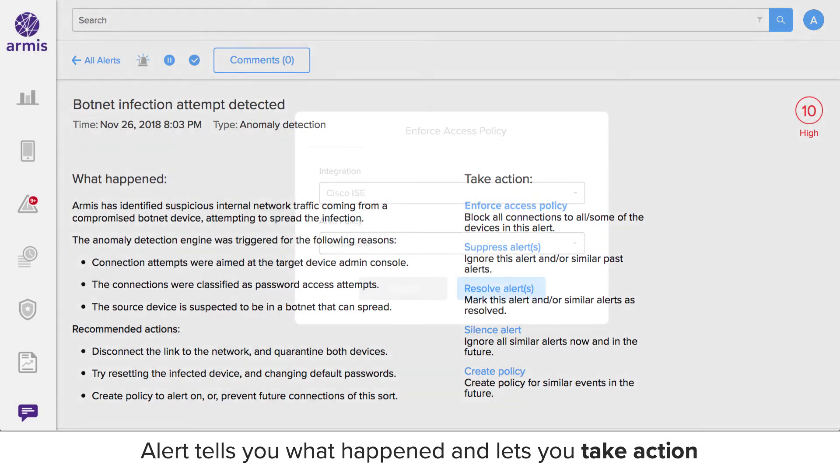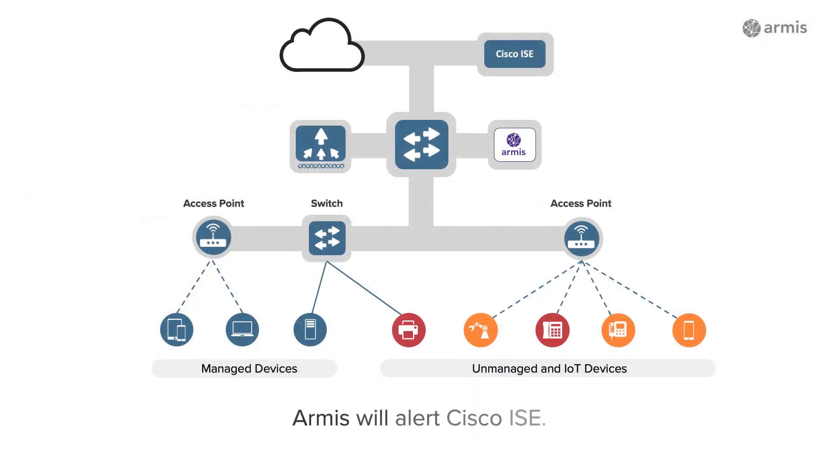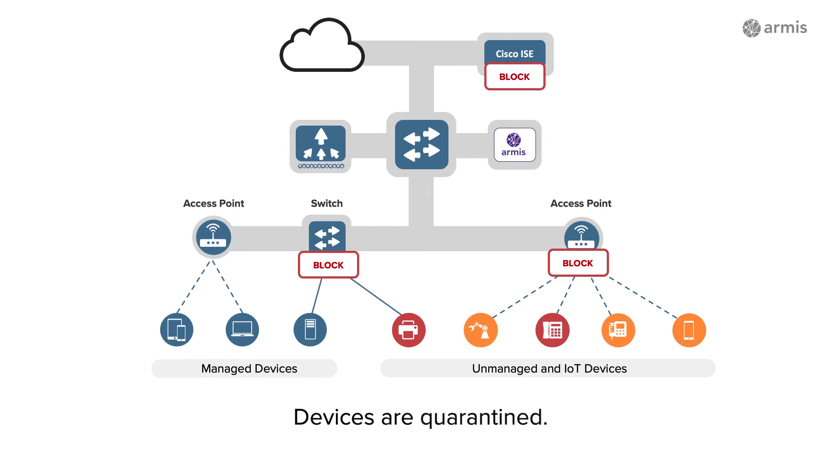One common action is to integrate with Cisco ISE to enforce a quarantine policy. Armis can send a message to Cisco ISE to have it enforce an adaptive network control policy against the malicious device. Cisco ISE can then send block commands to your switches and wireless access points to quarantine the malicious device.